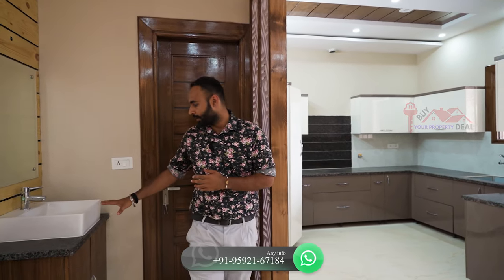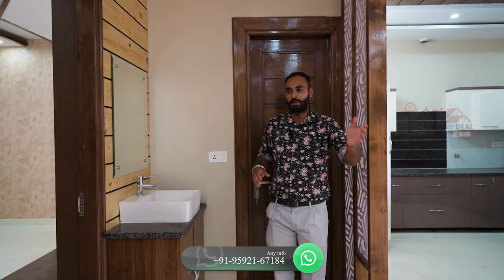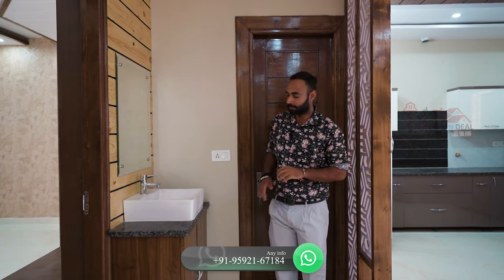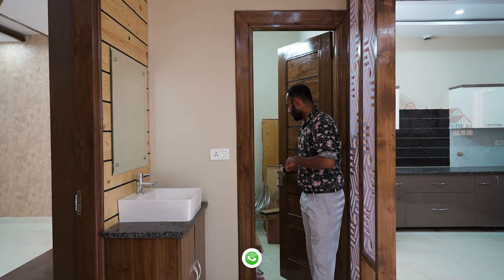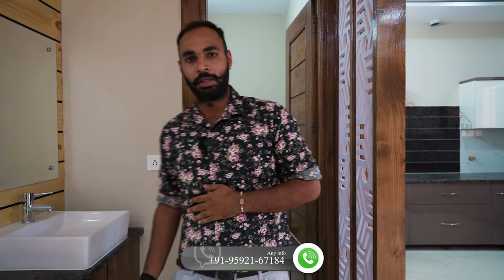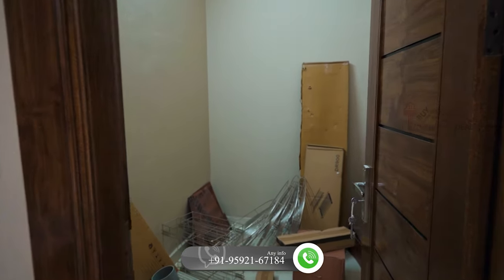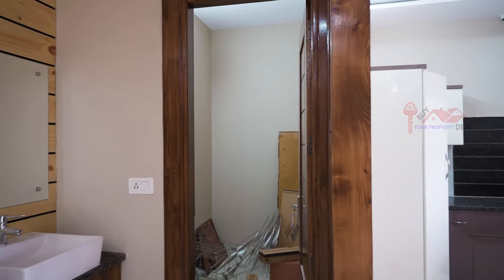On this side, you have a proper vanity. So if you have a guest, the room will work well for you. If you want, you can also make a store room here. Come on friends, let's go to our first room.